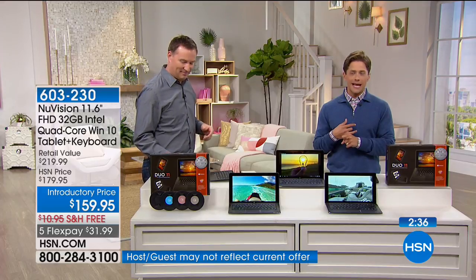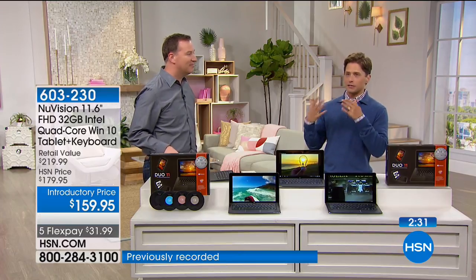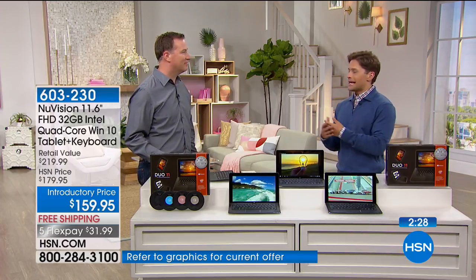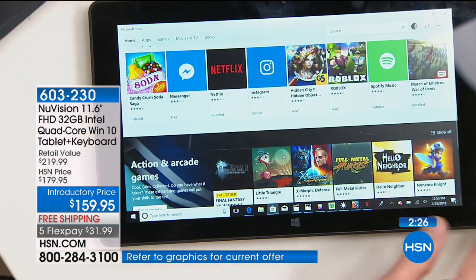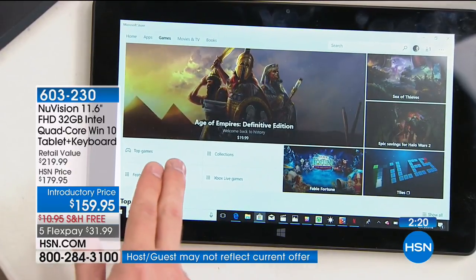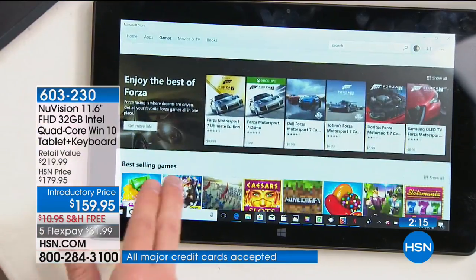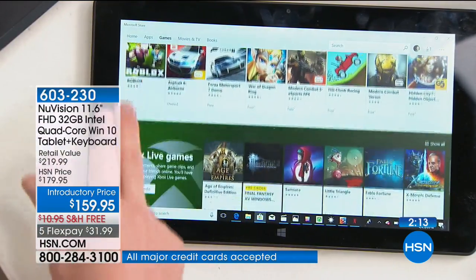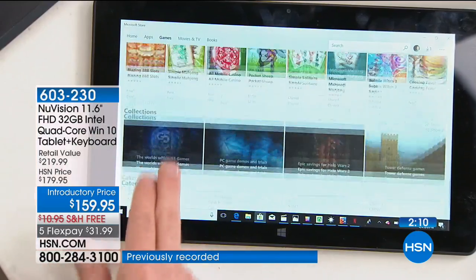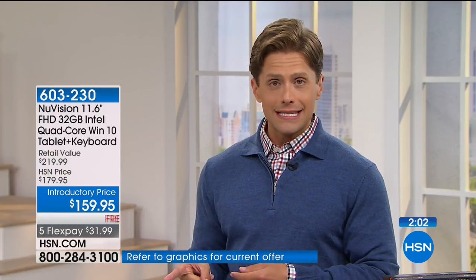Thank you so much for calling and ordering today. Parents buy this for kids, and I want to get it for my father, because it really does give you everything anybody needs in a portable electronic device: productivity, an operating system you're familiar with, and graphics-intensive gameplay. We don't sell Windows tablets enough, because it really bridges the gap for so many of you to get it home today and try it out for a full $60 less than what's out there in the retail market.